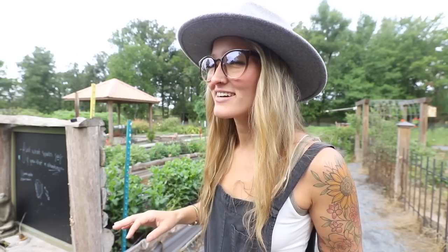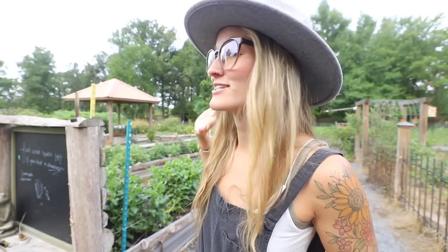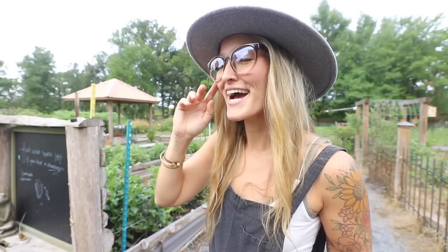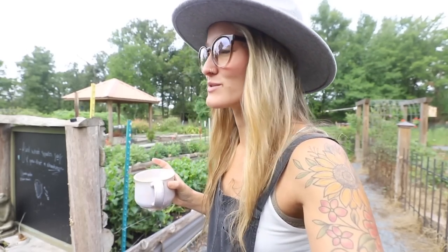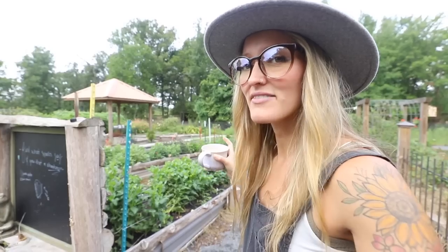Good morning everybody, Jill here, welcome back to the farm. It is a beautiful overcast morning here in Arkansas. We have had rain about every day this week, just in spurts, which has been so lovely. The garden has loved that. Nathan broadcasted a ton of grass seed in our chicken and goat pen, which has been really nice. When I noticed it was overcast this morning I thought, oh, I need to get outside and do some stuff before it gets really hot and muggy.